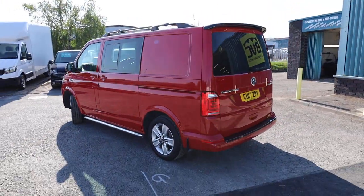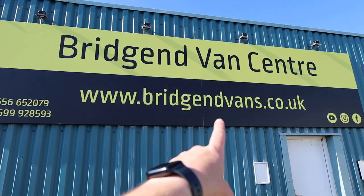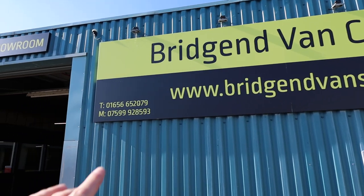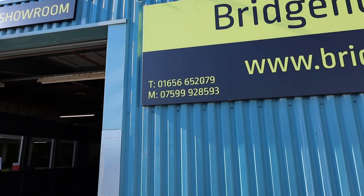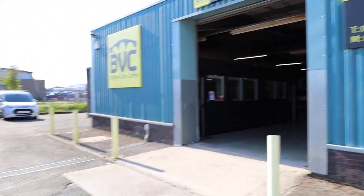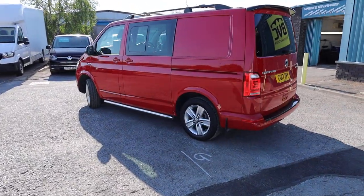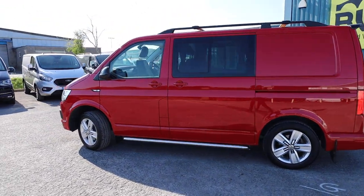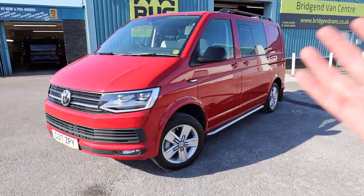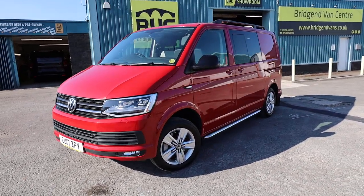If you'd like to see the full advert of the vehicle, please head over to our website, bridgenvans.co.uk. This is where you'll find the price, the description, and the photography of the vehicle. There are a number of ways you can contact us via the website, but you can also call us on either of those numbers listed there at the bottom of the sign. Please check the date on the video — if this video is from a year ago, I'm sorry to say this vehicle has probably gone, so head over to our website just to double check that this vehicle is still available. We can offer delivery on all of our vehicles, we can arrange finance at very competitive rates, and we can take cars or vans in part exchange as well. Thank you ever so much for watching.